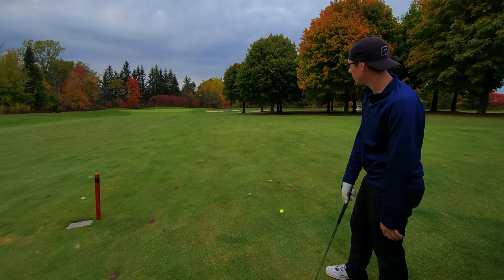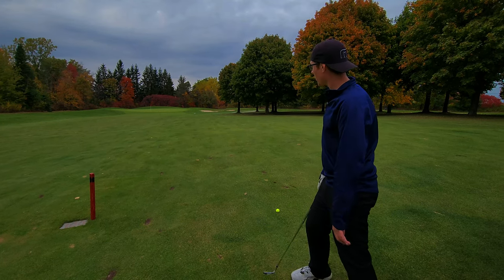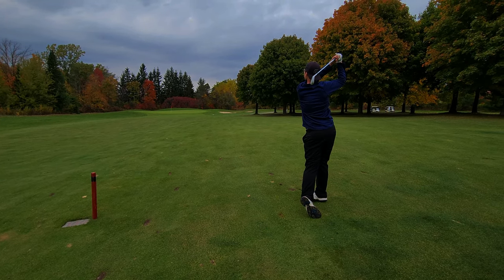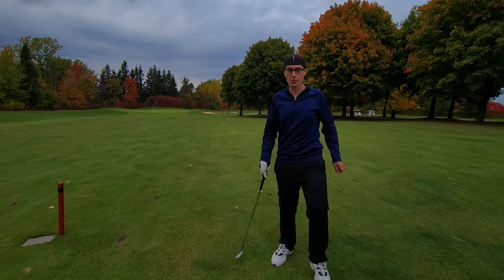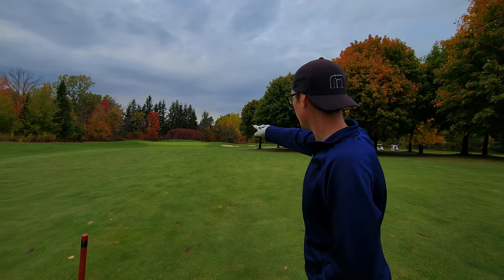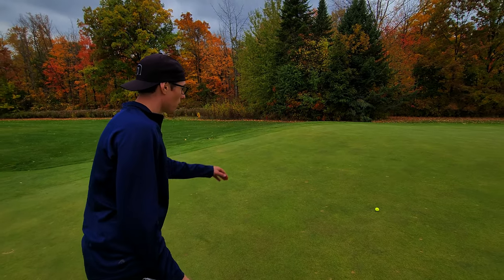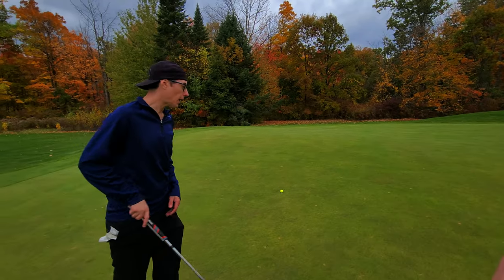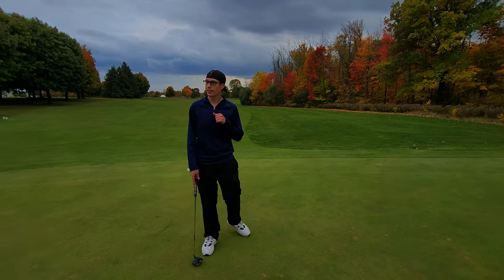Slightly downhill lie here — ball's probably going to pop out left, so we're going to aim right side of the green. Wedge is in hand and we're going to try to get this up and down for a par putt. At least we got a par putt — good shot there. It's rolling, it's rolling to the pin a little. These greens are actually in good shape, really receptive. We caught the hill and rolled a little bit closer to the pin — still probably a 12-footer for par. Beautiful hole, beautiful scenery.